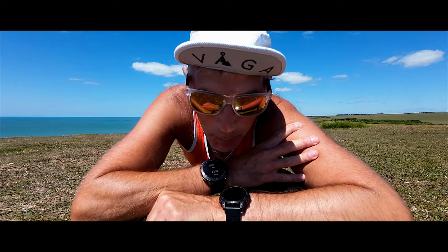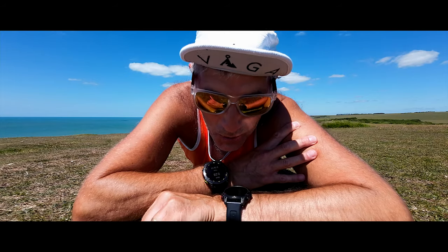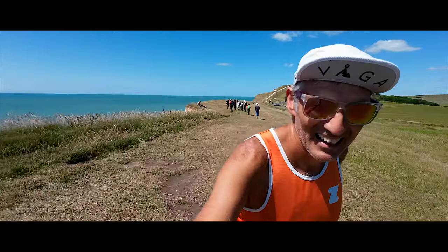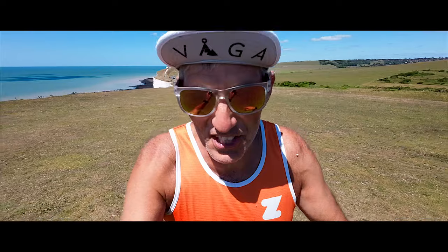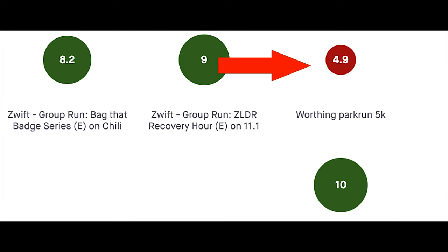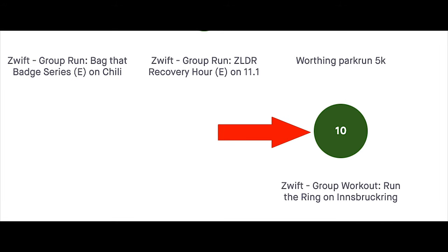Friday was another double day. In the morning I did 18 kilometers flat on the seafront, nice and relaxed, filming the Lakeland 100 series video. Then in the evening I did a 9k ZLDR recovery run on Zwift. Saturday I had a hard fast 5k at parkrun in the morning and then an easy 9k in the evening on the treadmill.